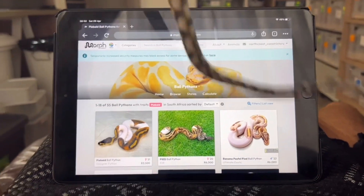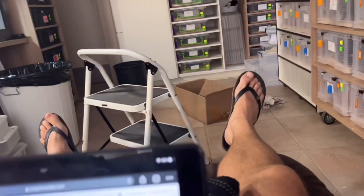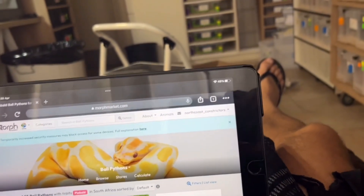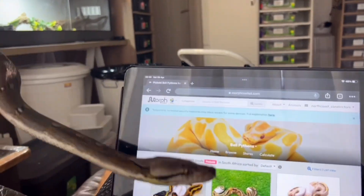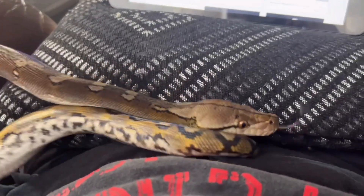I also like to see what's going on on Morph Market, so I've got my iPad open, but I think it's time to put this boy away. Come say goodbye — hold on a second while I get this guy. There we go, say bye to everybody. I'm gonna put you back in your tank now.